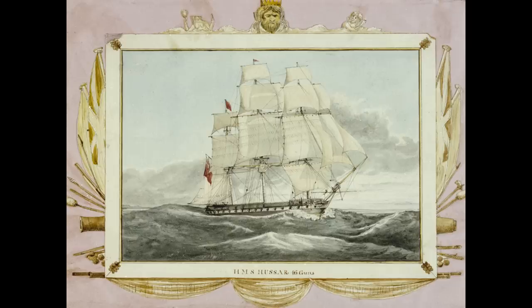Thus, whilst in modern terms we might call these classes the Lively class, Leda class, etc., at the time these batches of ships were termed Repeat Livelys, Repeat Ladas, Repeat Apollos, and so on and so forth. The initial vessel was thus not always considered part of the class, especially as a number of small changes learned in the construction of the first ship would often be incorporated from the start in all subsequent vessels.